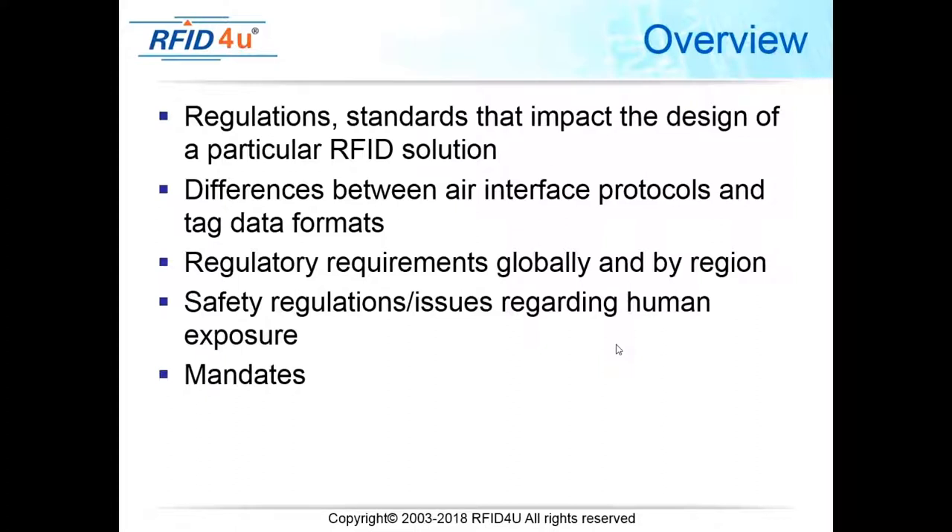The regulatory requirements vary globally and by region. Regulations for use of RFID in the United States are different from those in Europe or other countries. In all cases, the most important thing with any regulation is to maintain safety for both humans and animals. As a clue for the test: if you see a question asking what is most important, or referencing humans and animals, that will always be the right answer.